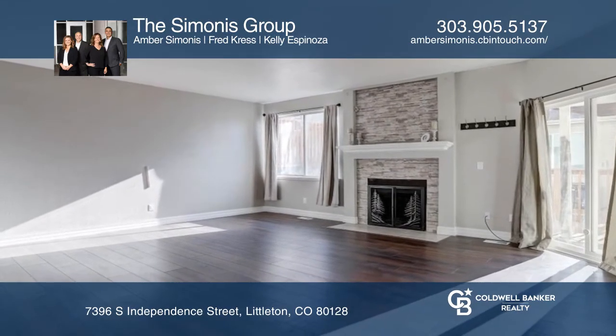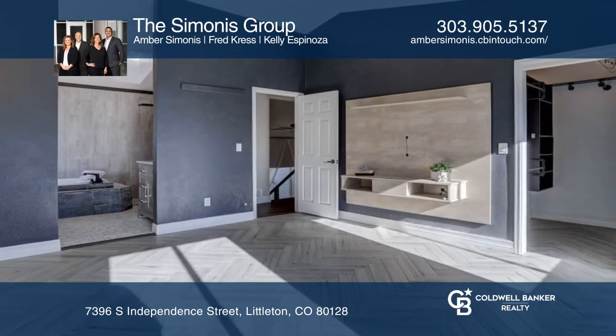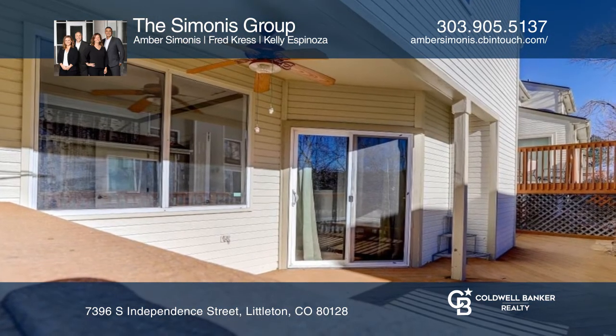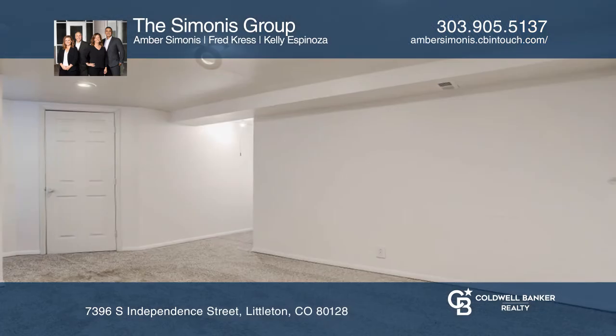You'll also find built-in shelving in both bedroom closets. Enjoy seasonal mountain views on the oversized deck. Great storage space is located in the finished basement.